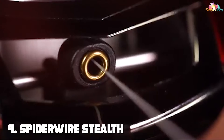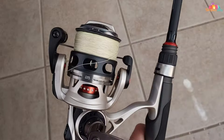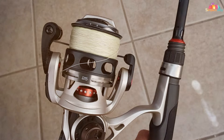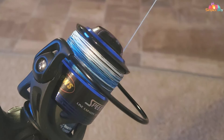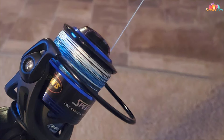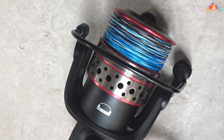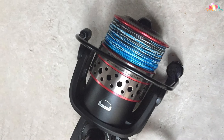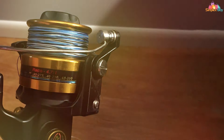Next, at number four, we have the Spiderwire Stealth Braid fishing line — a name synonymous with excellence in the angling world. Renowned for its strength, stealth, and superior performance, this is the go-to choice for serious anglers. Crafted from high-quality materials, it boasts exceptional tensile strength and an ultra-thin diameter that reduces water resistance. What sets this line apart is its near-zero stretch technology, which provides unparalleled sensitivity so you'll never miss a bite.